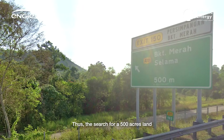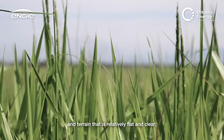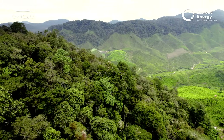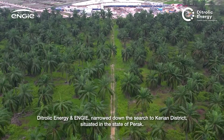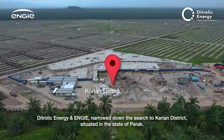The search for a 500-acre land and terrain that is relatively flat and clear to cater for a 100-megawatt solar farm site began. After a survey and pre-development assessment by the team, Dytrolik Energy and ENGIE narrowed down the search to the Kerian district situated in the state of Perak.